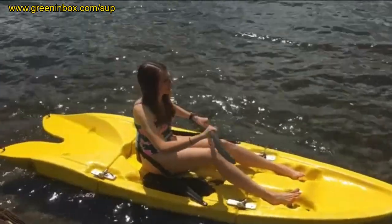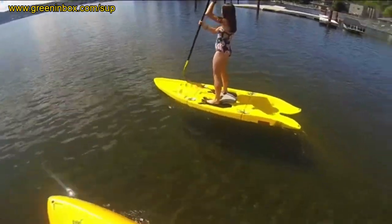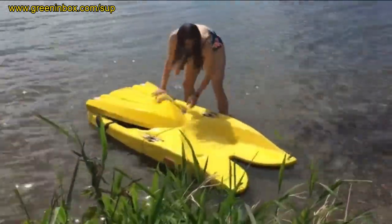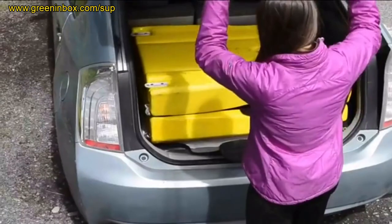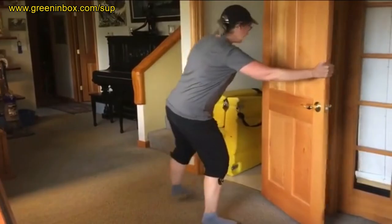Now I want to make it even easier for you to get on the water, so I invented the Origami Paddler, which folds in 30 seconds into a compact package that fits into your car, boat, or RV and can store in your closet or under your bed.